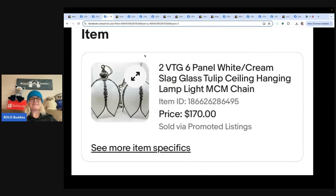The next items are two vintage six-panel white cream slag glass tulip ceiling hangings. I would not want to ship those. Bought for $7 at a swap meet — thought they were gorgeous — listed for $190, took a best offer of $170 within about two weeks. AZ Finds 23.